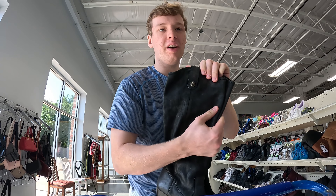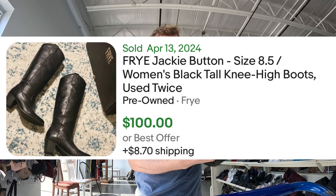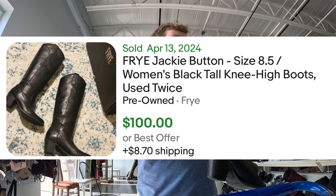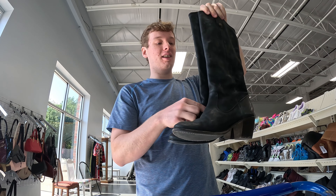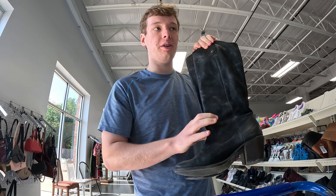First item right here — you can see that is the Frye logo right there. These are an excellent footwear brand; definitely look out for it, especially if it's like this. This is probably going to be an easy $100 for the boots.